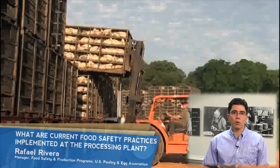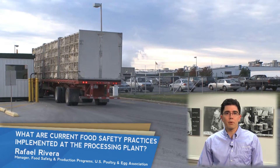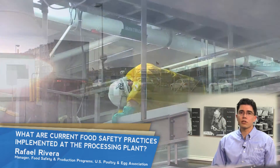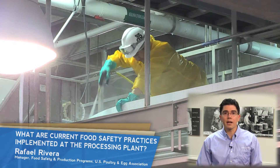Poultry processing plants implement a multi-hurdle approach to food safety, with the process designed to decrease microbial load on the finished product. From the moment a bird enters a processing plant until the moment it reaches a customer, food safety is implemented at every step.